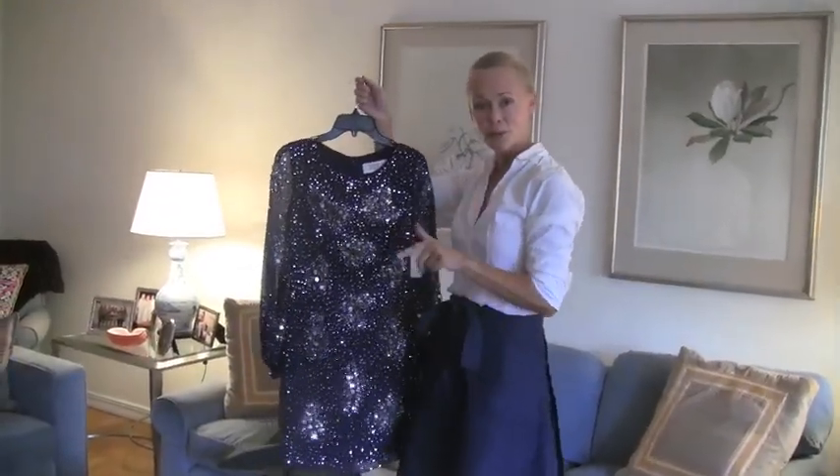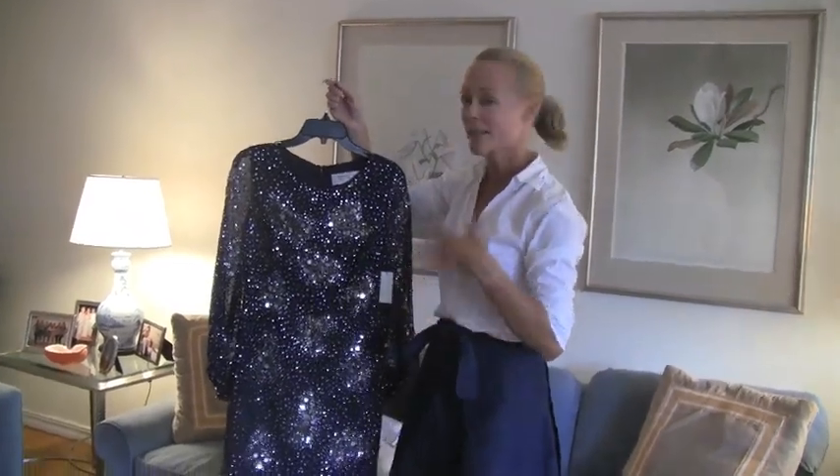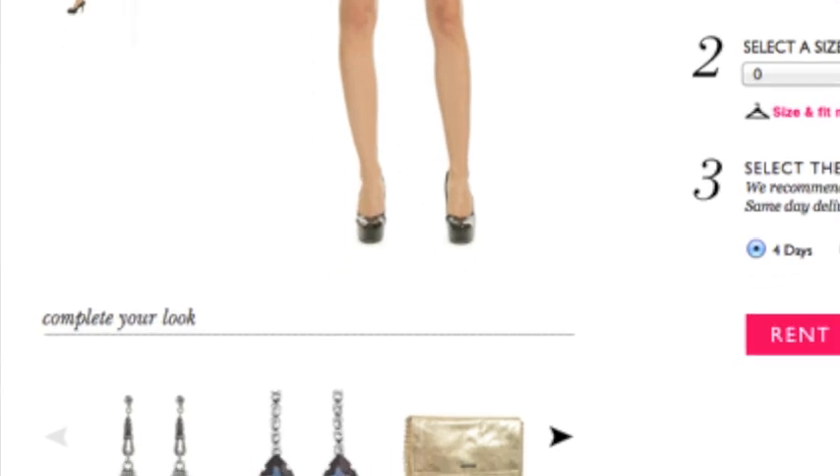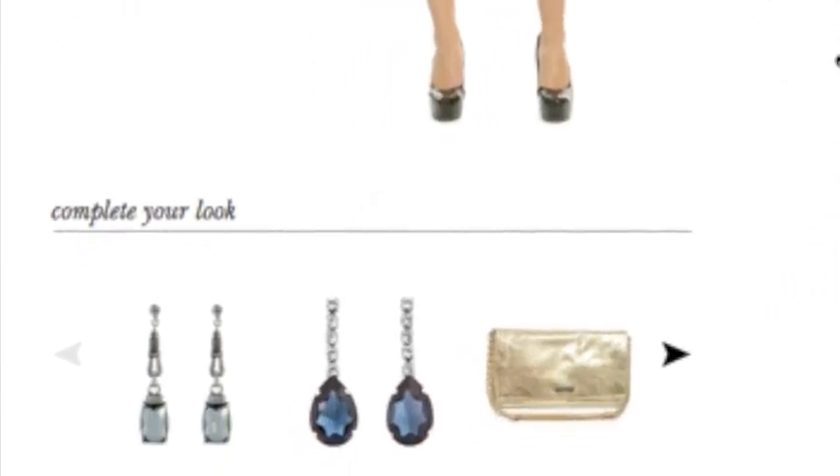On the website, when you choose a dress for your evening, it gives you all sorts of suggestions — not only can you rent a dress, but you can also rent jewelry. So I rented these earrings. Let's see what they look like. Pretty good.